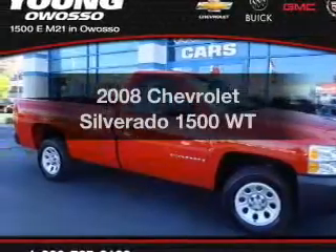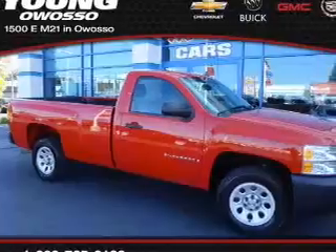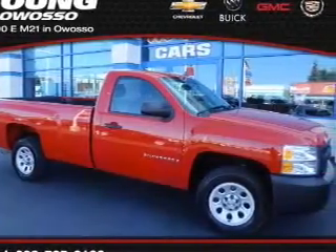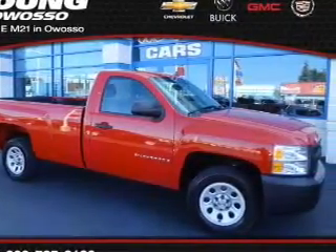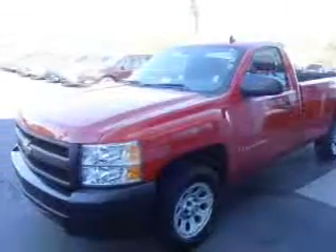Introducing the 2008 Chevrolet Silverado 1500. Travel the roads in style and comfort in this great vehicle. The powertrain includes rear-wheel drive with a reliable six-cylinder engine, driven by an automatic transmission.